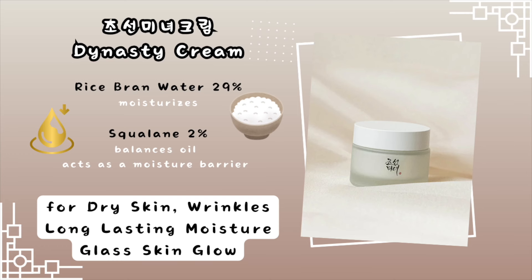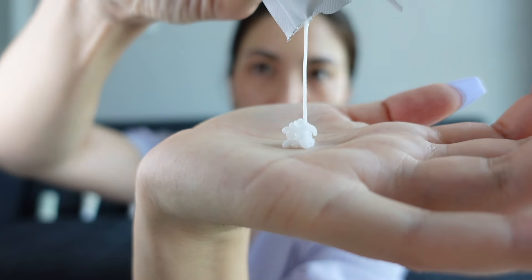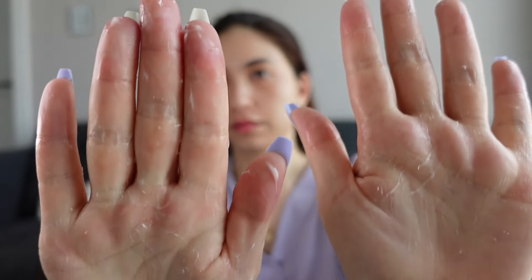After the serums, the Dynasty Cream with 29% rice bran water and 2% squalane. The consistency is very nice and soft. None of these products have a particular smell — there's no perfume. Ginseng normally smells very strong but it didn't have a particular smell, so they're very odor neutral, which is great for people who prefer that.